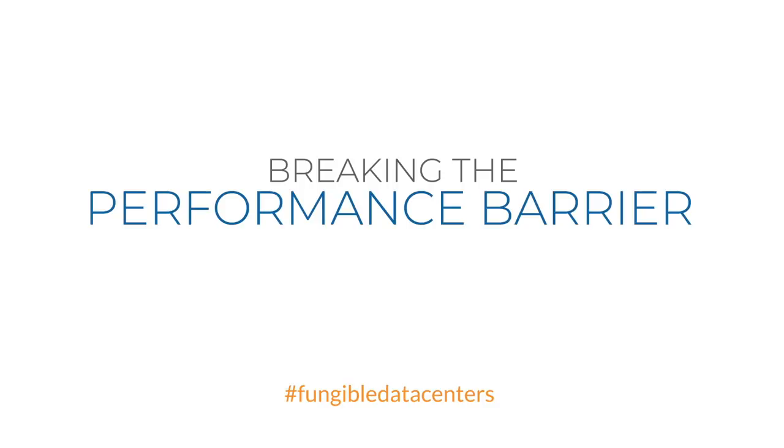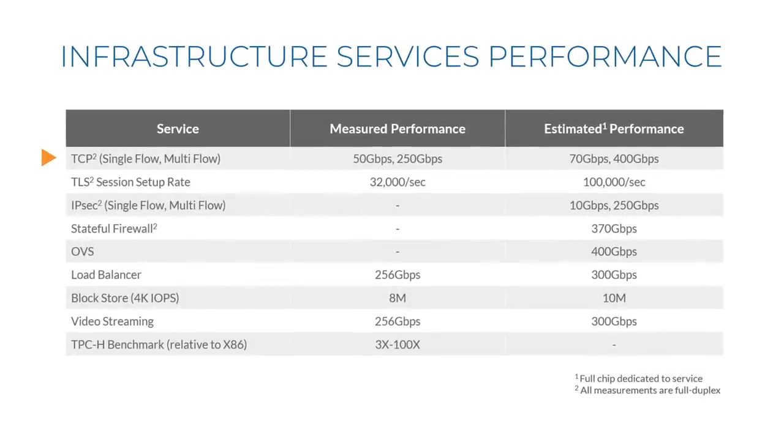Here is some performance data for the F1 DPU — some numbers are measured and some are estimated. For TCP, a single flow at 50 gigabits per second full duplex, and in aggregate 250 gigabits per second termination. For TLS, the session rate is 32,000 sessions per second. Stateful firewall at 370 gigabits per second. OVS functionality at 400 gigabits per second. Load balancer at 256 gigabits per second. Block store read at 8 million 4K blocks per second. Video streaming at 256 gigabits per second. And selected elements of the TPC-H benchmark run anywhere between 3 to 100 times faster than on x86.